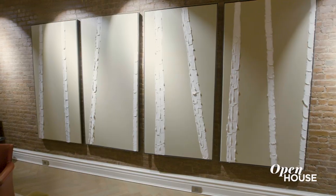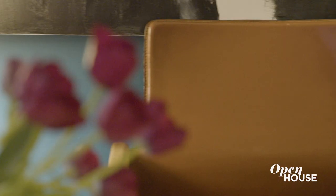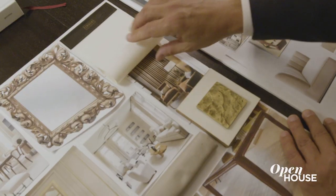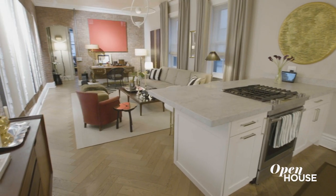I believe a home should be your refuge — a space where you're extremely comfortable, but also a place where you feel free to experiment, be creative, and create your own sanctuary. So thank you for visiting my sanctuary, and I'll see you in the next project.